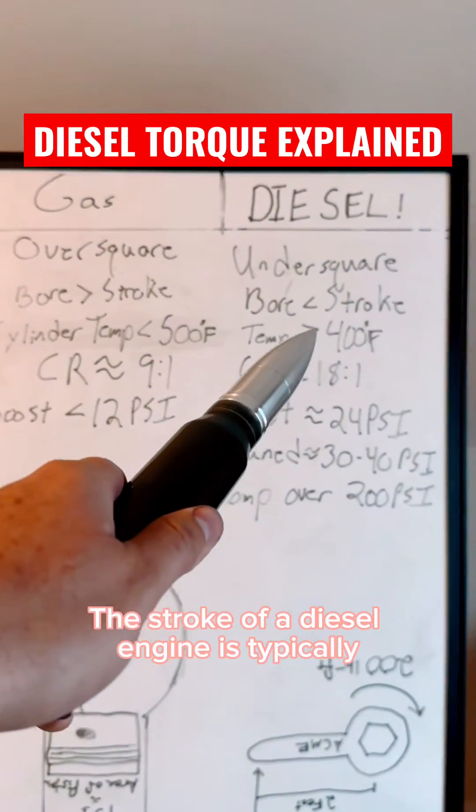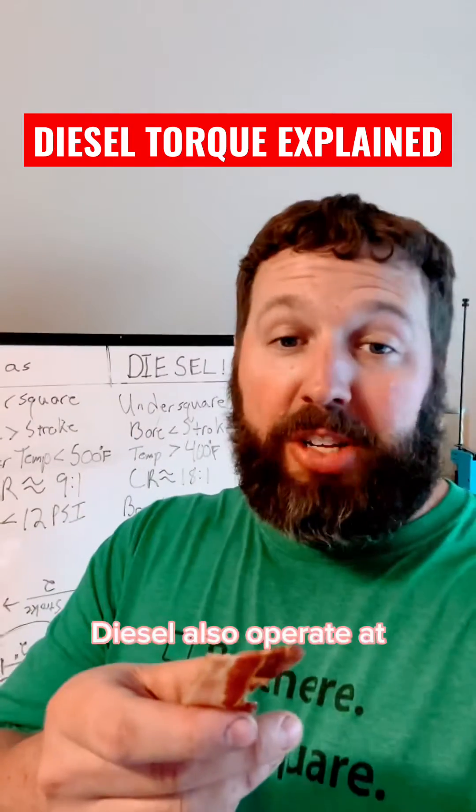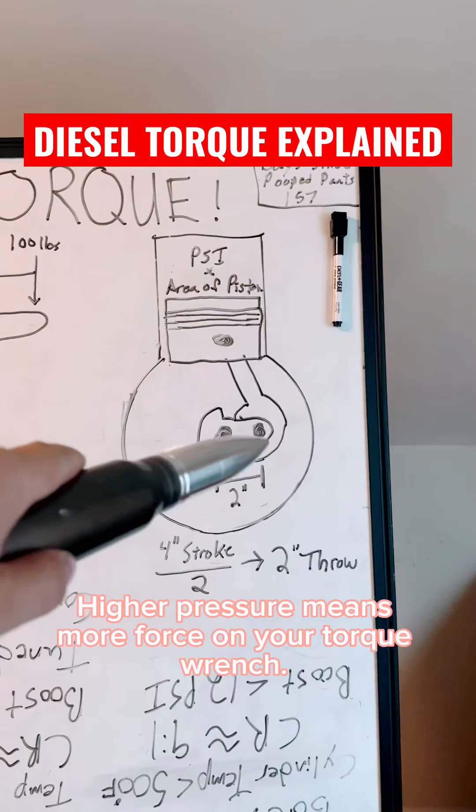The stroke of a diesel engine is typically longer than that of a gasoline engine — longer stroke means a longer torque wrench. Diesels also operate at much higher cylinder pressures than gasoline engines, and higher pressure means more force on your torque wrench.